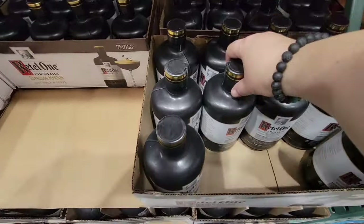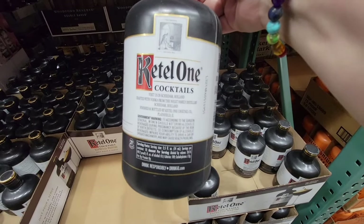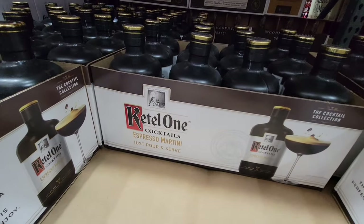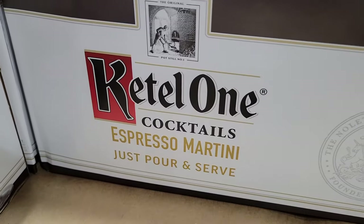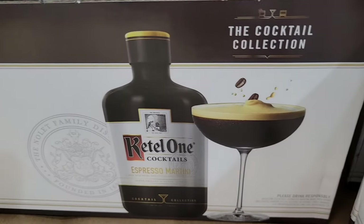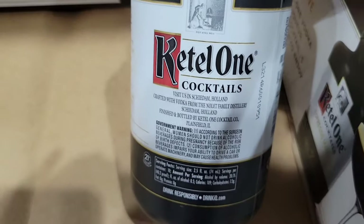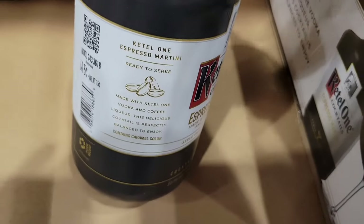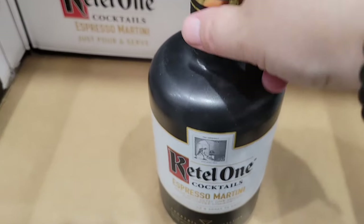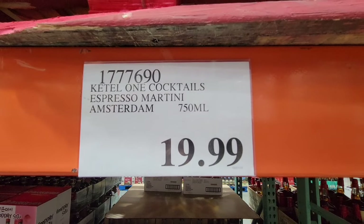This is really interesting — this is by Ketel One, it's an espresso martini mix. I started to see these around at different restaurants and I tried one finally — it was actually pretty good. I was a little nervous about it but it was pretty decent. I wasn't sure how that combination of vodka and coffee would work, but it definitely does work. Of course you have to love coffee to enjoy this drink. $19.99 for that whole bottle.